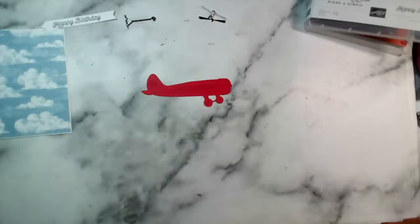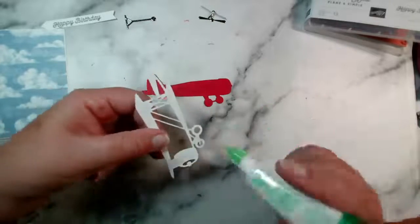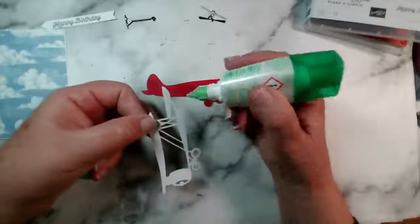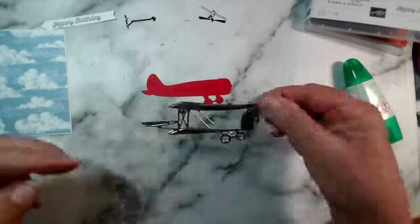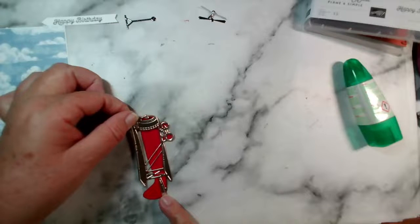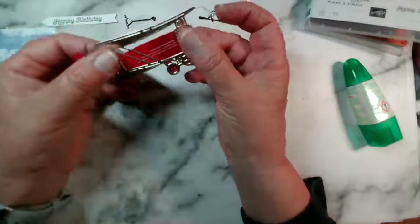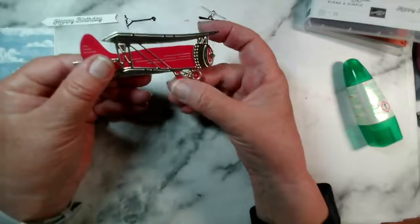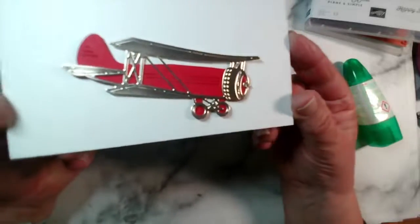I hope everybody is keeping well — I can't believe it's Friday tomorrow already! Just making sure I get the right piece — it's this bit here, right at the back and right at the front, but not the front edge. I'm going to line up the wheels and that piece should go on there. I've used wet glue so that I do have a little opportunity to move it if I needed to reposition it. Let me turn that over so you can see — so cute!